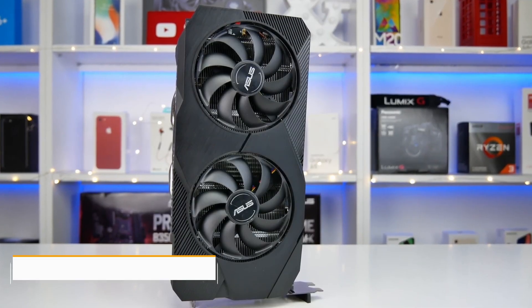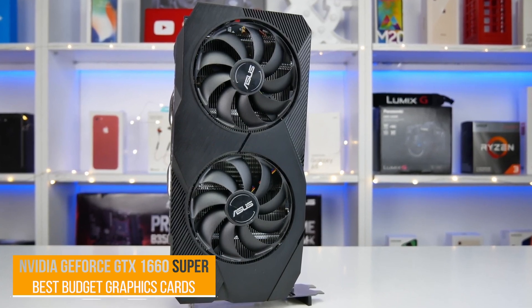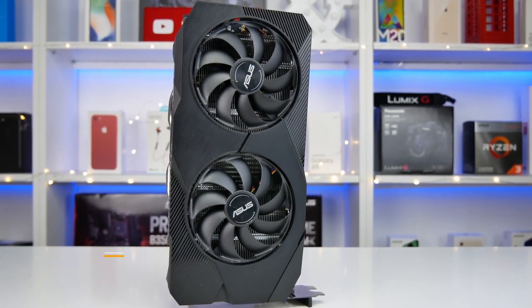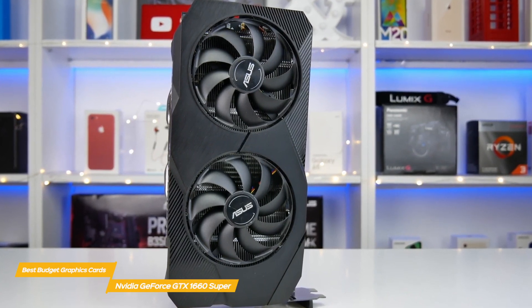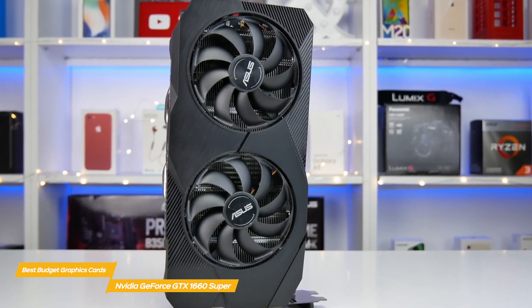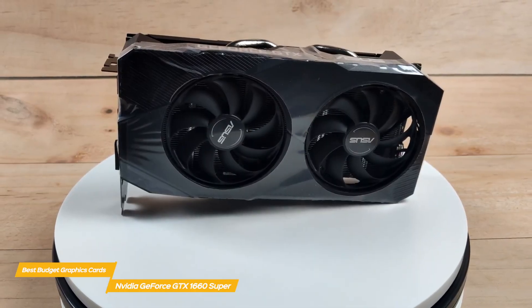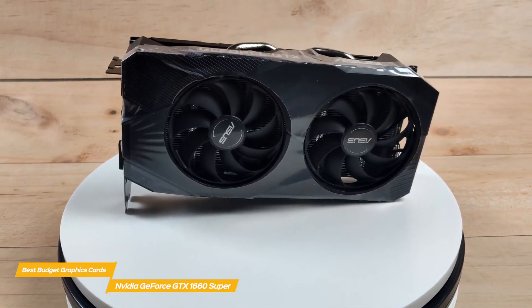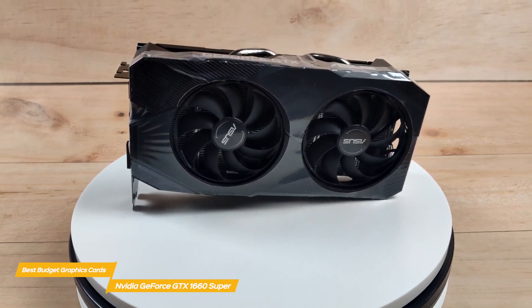First up, the NVIDIA GeForce GTX 1660 Super. The NVIDIA GeForce GTX 1660 Super is an excellent entry-level graphics card that offers faster memory, delivering twice the bandwidth over the original GTX 1660, and is comparable to the more expensive GTX 1660 Ti, almost making it irrelevant in comparison. This is a fantastic card for budget gamers — it improves on the GTX 1660, taking the power up a notch while still staying in the budget price range.